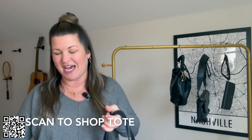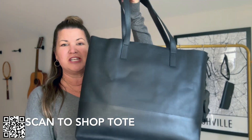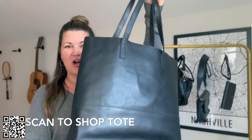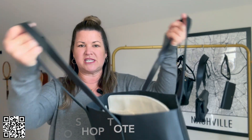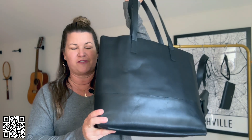So this is their iconic, kind of what started it all — the Mamoy Tote. This leather bag comes in multiple colors, but you cannot go wrong with the black. You can see all the stitching. This is just a great bag that I think is one of the best leather tote bags for work.